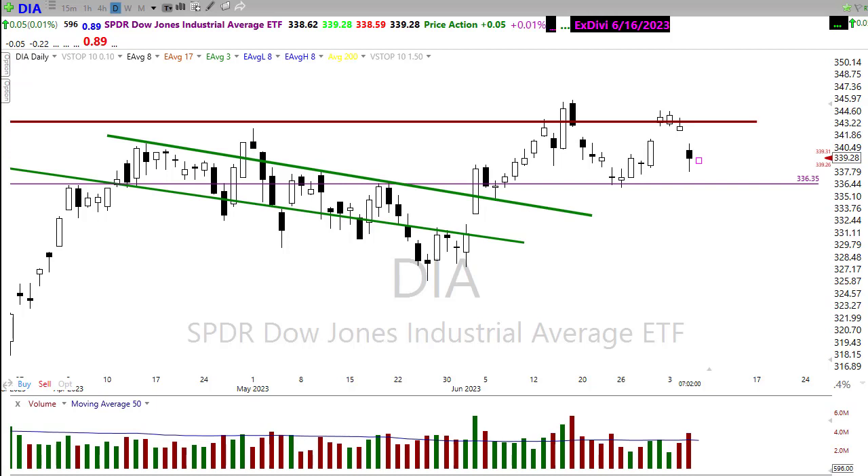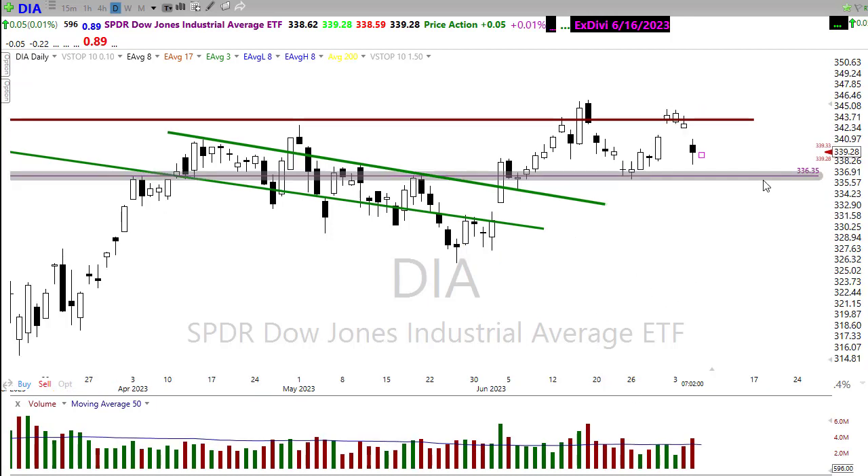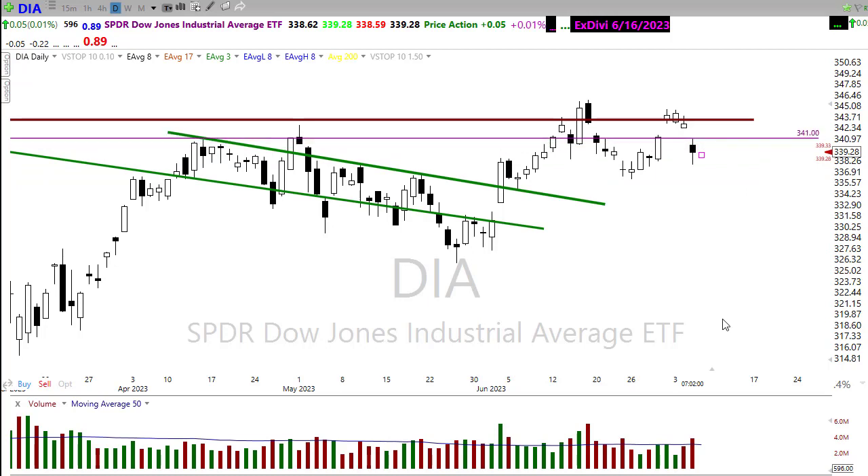First let's take a look at the Diamonds. Notice we had a gap up to this resistance area and now we've gapped away on this side — that puts in a possible island reversal pattern, where we have a window on both sides of that little consolidation up there. We ended up gapping below that level, leaving that island reversal up there.